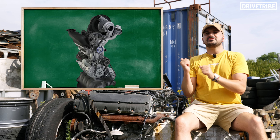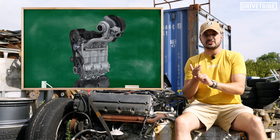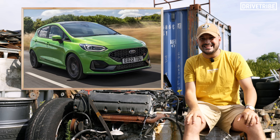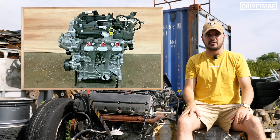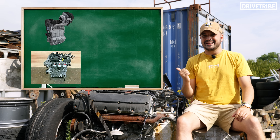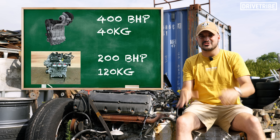Let's start with what this engine was. You could look at it on paper and just say it was a three-cylinder 1.5-litre turbo. A Ford Fiesta ST has one of them that creates 200 horsepower. But this Nissan engine creates double that power, but at a third of the mass.